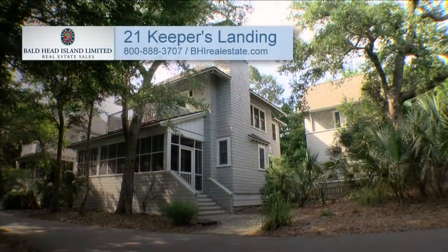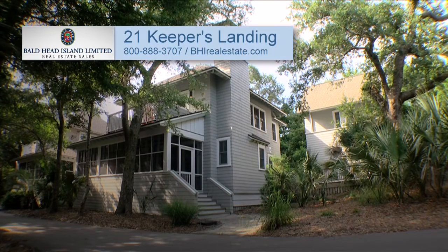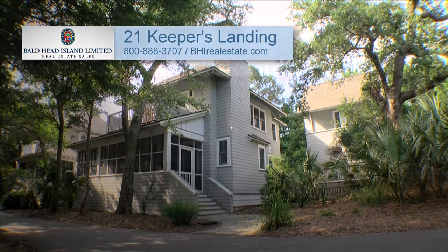For more information, call Bald Head Island Limited Real Estate Sales at 800-888-3707 or visit bhirealestate.com.